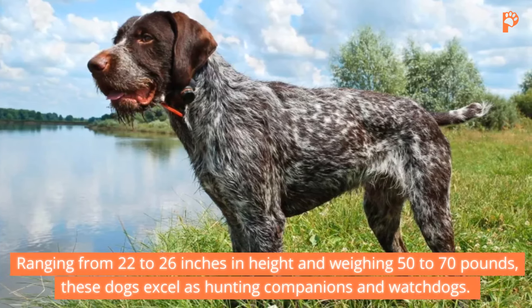9. Irish Setter. The elegant Irish Setter, known for its luscious red coat and playful demeanor, stands between 25 to 27 inches tall and weighs 60 to 70 pounds. Irish Setters possess a keen sense of smell, making them adept hunters. Despite their hunting instincts, these dogs thrive on companionship and enjoy playful interactions with their families.